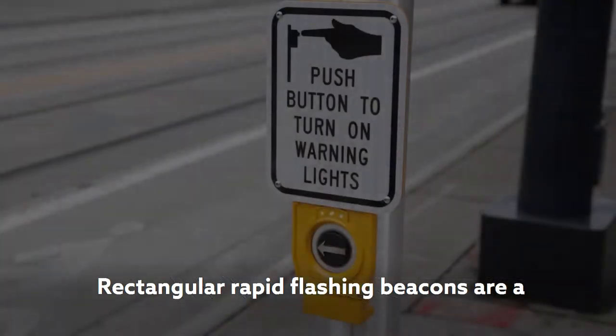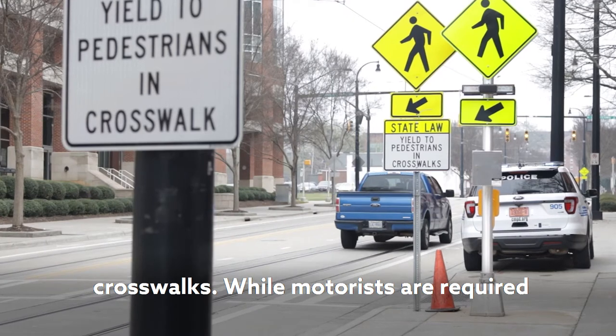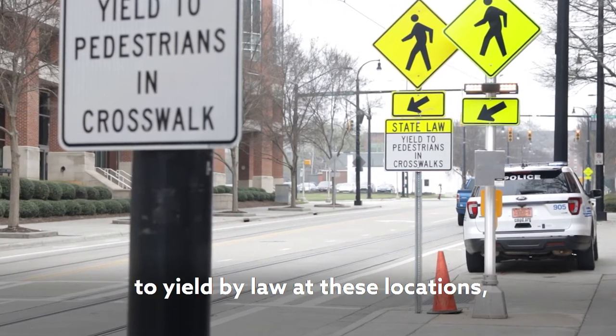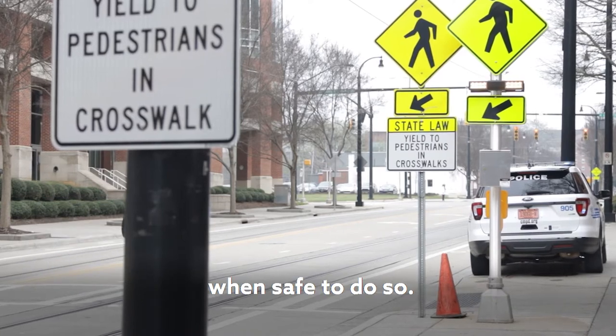Rectangular rapid flashing beacons are a supplement to low-speed mid-block crosswalks. While motorists are required to yield by law at these locations, please watch for cars and cross only when safe to do so.